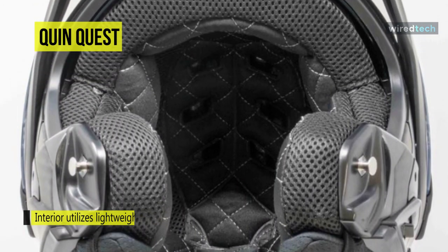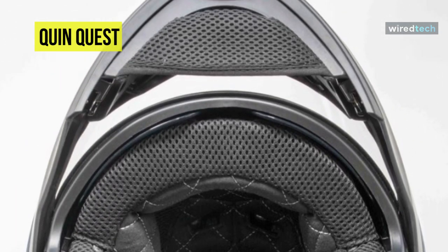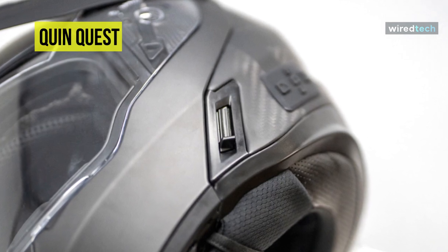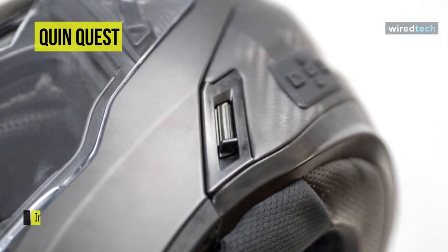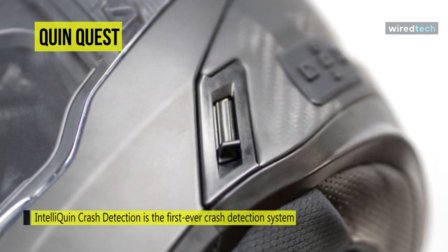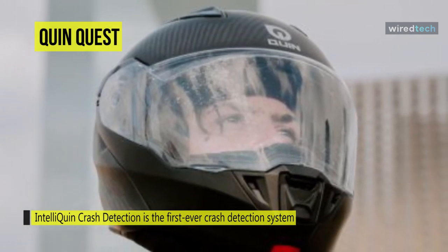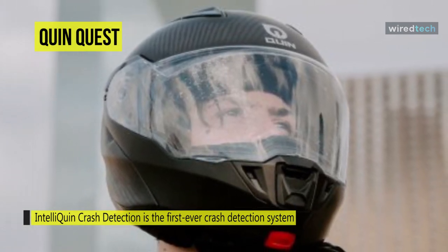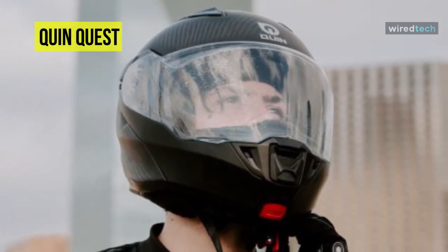Its QuinArch chip utilizes Bluetooth 4.0 protocols to communicate with sensors on the helmet as well as those in the rider's smartphone, creating an extremely sophisticated crash detection system. Finally, its IntelliQuin SOS beacon provides live location tracking of a motorcyclist who requires help while on the move, with separate protocols for triggering the optimal emergency response.